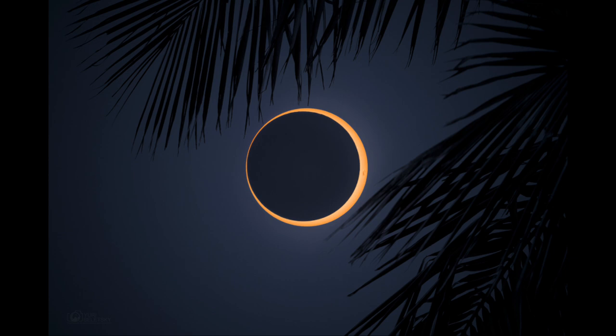What we see here is another type of eclipse called an annular eclipse. That's because of the annulus, or ring of sunlight, still visible around the limb of the moon during the eclipse. In this case, the moon was not quite able to completely block out the sun.